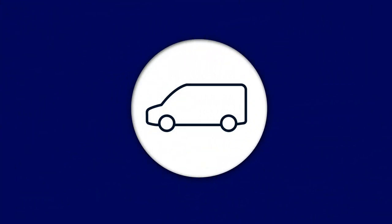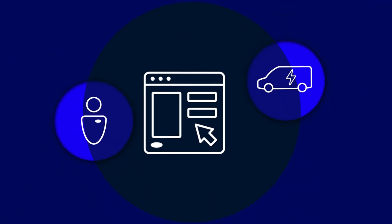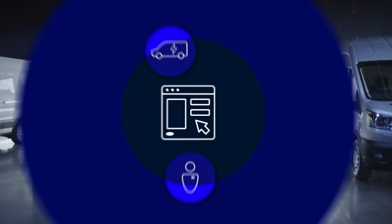This comprehensive solution ensures that making the switch to electric won't cost your fleet its productivity or uptime. Discover how Ford Pro Charging could power your operation today and in the future.